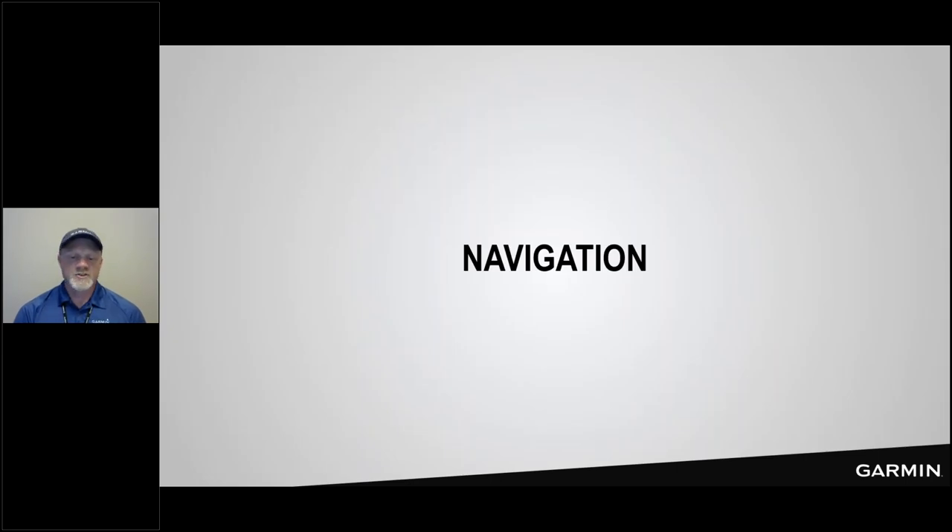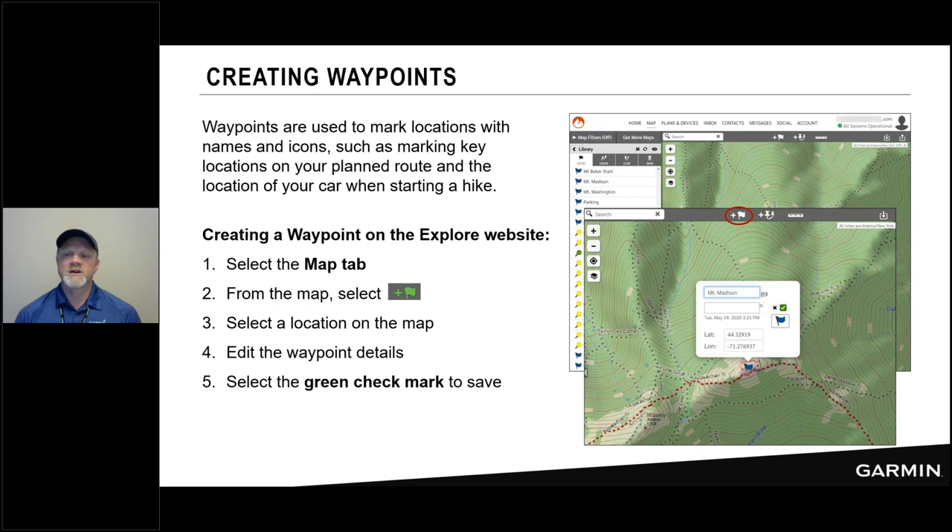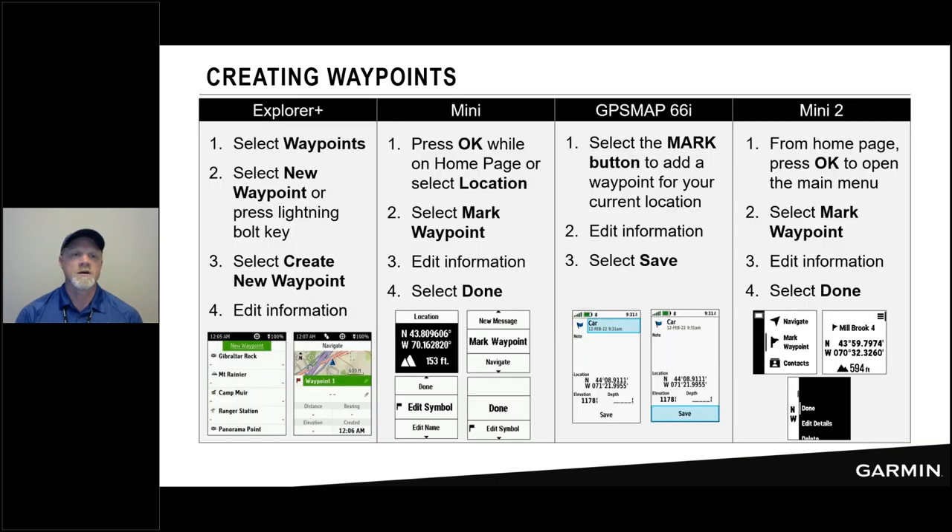To request a weather forecast from any device, go to the Weather page or weather menu and choose either your current location or specify a new location based on a waypoint. Then choose from the three types — basic, premium, or marine — and select Get Forecast. Very useful, even on weekend trips, to find out if there's any precipitation or weather change headed your way. Let's look at navigation and how we plan for adventures. You can create waypoints and use them with your inReach device — from the Explore website, click the waypoint icon at the top of the map, put in a name, change the symbol, and hit the green check mark.